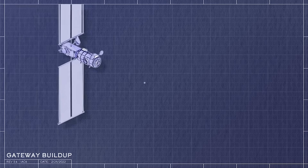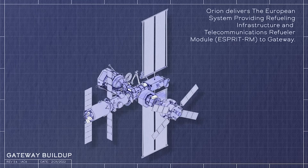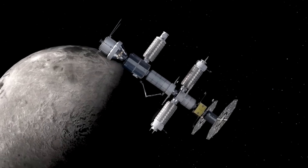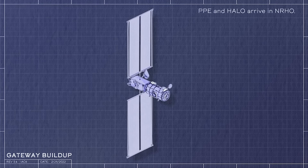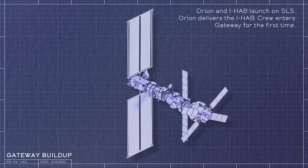Even though Gateway will start with two relatively small modules, it's expected to grow significantly over the next few years. The station isn't just built by NASA, but will also utilize help from the CSA, ESA, and JAXA. Looking at station blueprints, modules like the International Habitat, Logistics Module, Refueling Module, and Orion are all expected to come together over time. We will likely even see a massive lunar Starship upper stage attached to the station at one point.